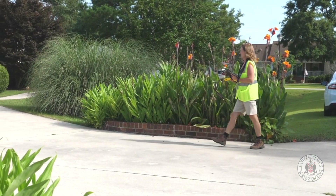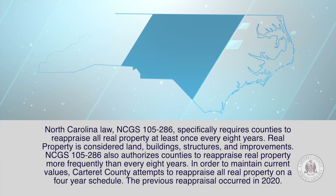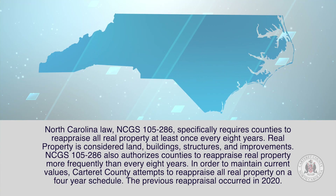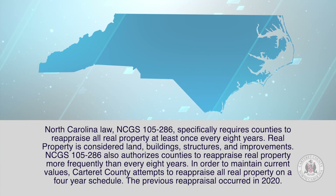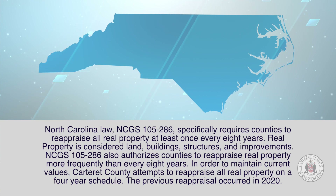Next, you may ask yourself, why are we there? The state of North Carolina requires all 100 counties to reappraise all real property once every eight years at a minimum. Carteret County, like most counties in North Carolina, conducts reappraisal every four years. Real property includes land, buildings, structure, and improvements.